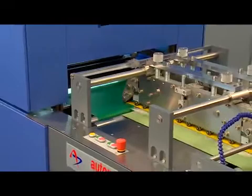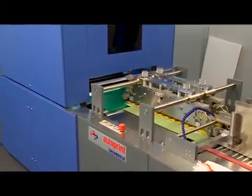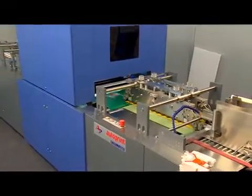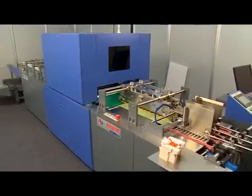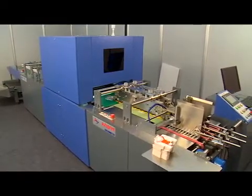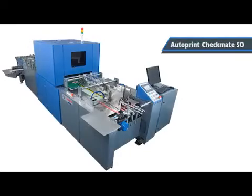If you are a high-volume carton manufacturer, Autoprint Checkmate 50 will ensure that you are a 100% reliable and trusted quality supplier for your end customer. The Autoprint Checkmate 50 — from the house of Autoprint.